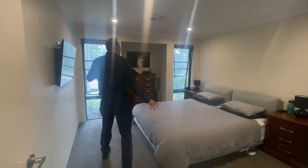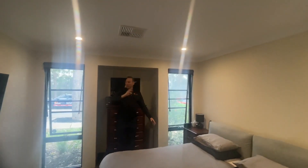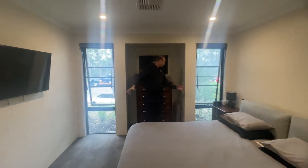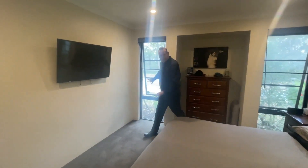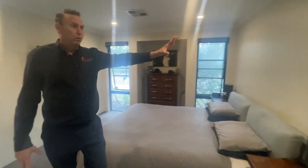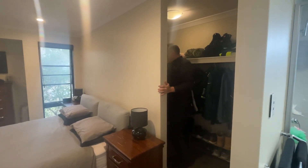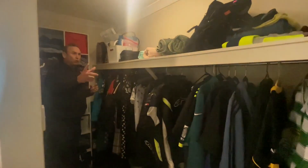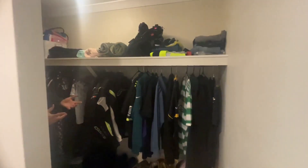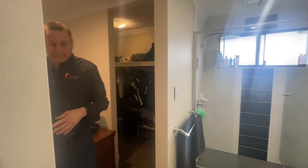Straight into the master bedroom — carpeted bedrooms. Here is your reverse cycle ducted aircon. We have a TV up on the wall, a chest of drawers here. Front windows and then we have a walk-in robe here which is quite large. Let's get Braden to come in so you can see how big it is — all the way down. We say his and hers, but I say hers and hers, folks.